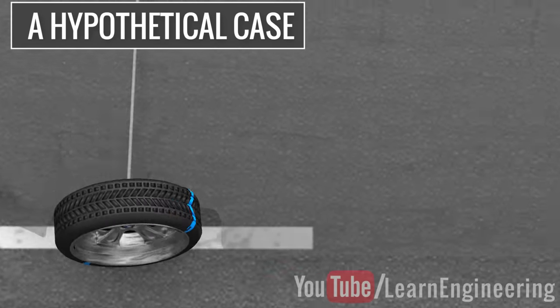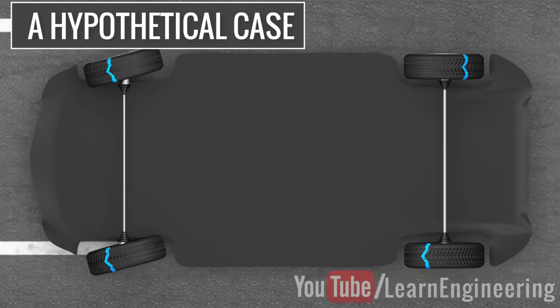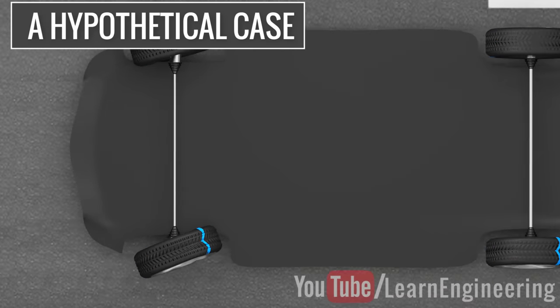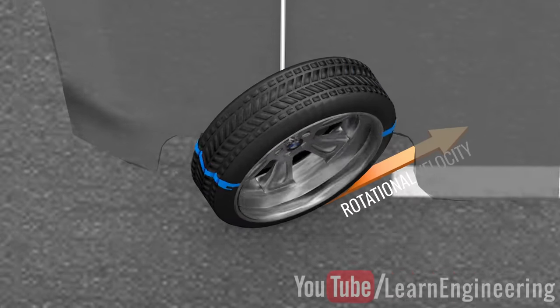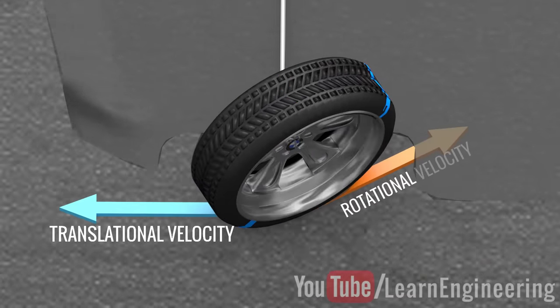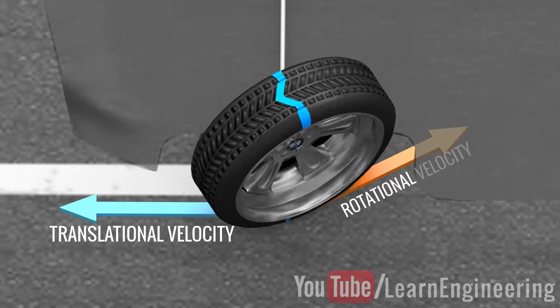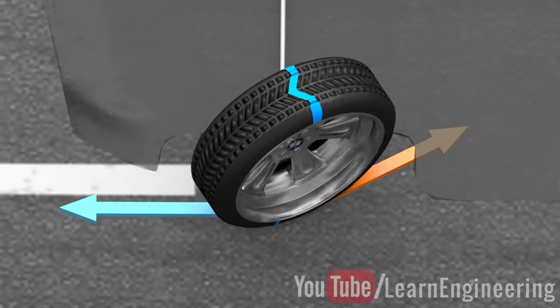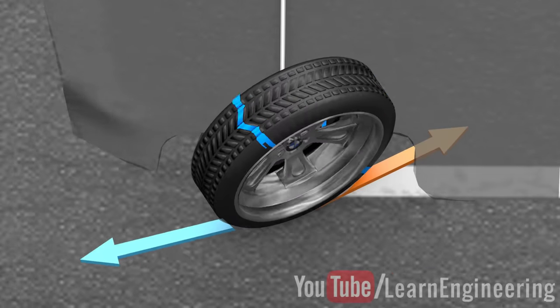Assume that even after the wheel turns, the car carries on moving straight. If we check the rotational and translational velocities at the contact point of the wheel, the rotational velocity is inclined but the translational velocity is straight. Due to this, the velocities will not cancel each other out, and this will lead to skidding. The only way to achieve the zero velocity condition is to make sure the translational velocity is also inclined.